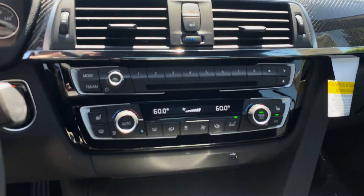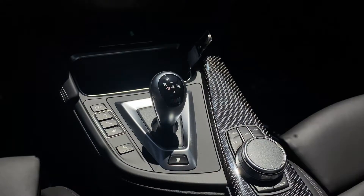On the inside it includes Apple CarPlay, navigation, and wireless charging.